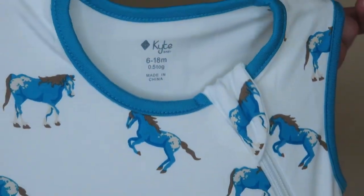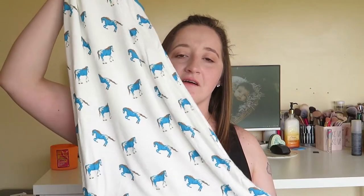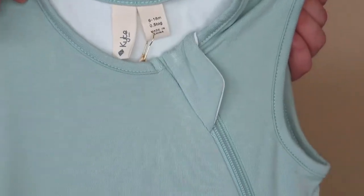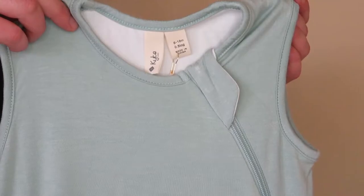"Tog" is what they use to differentiate the weights. They also have sizing: 0 to 6 month, 6 to 18 month, and 18 to 24 month. I have a 6 to 18 month in my favorite horse print — it's got this cute little blue piping going around the head and the arm. The 0.5 tog sleep sacks are so thin comparatively to the other sizes. I also have one in sage and the last 0.5 tog, also 6 to 18 month, is slate.